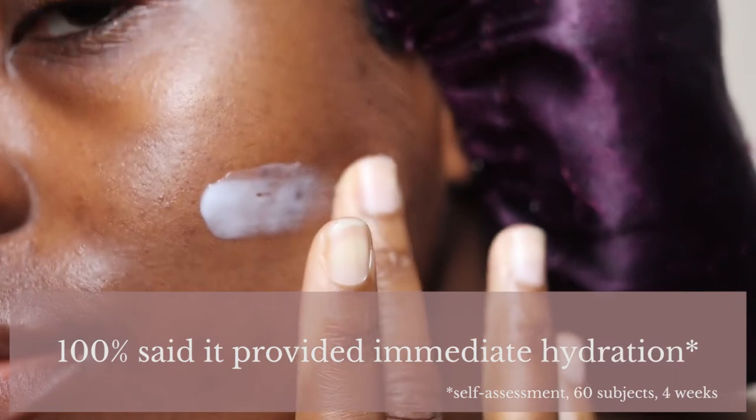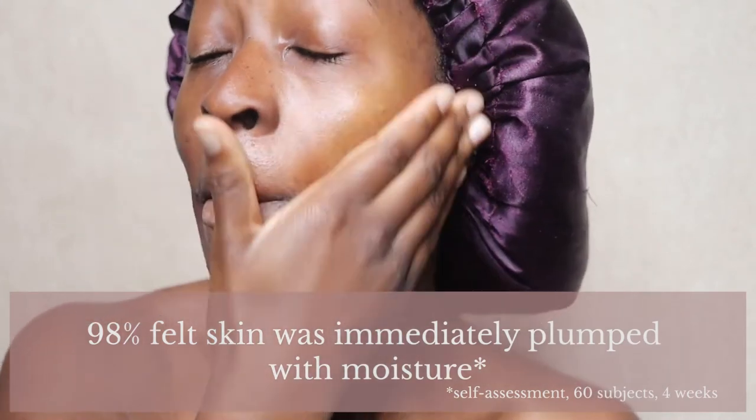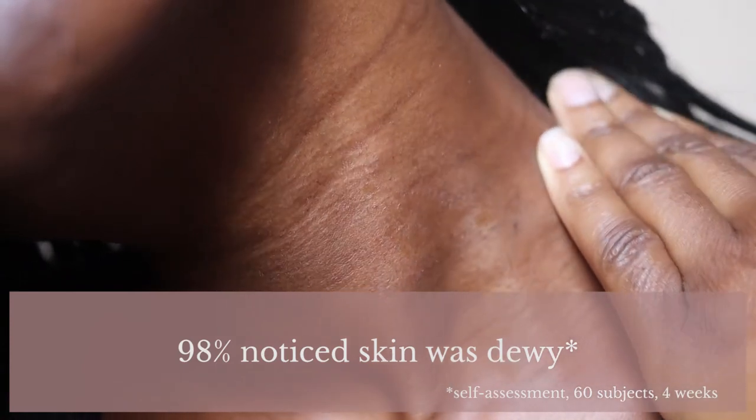In terms of proven benefits, based on a self-assessment of 60 people over four weeks: 100% said it provided immediate hydration, 100% said their skin felt smooth and supple, 98% said their skin was immediately plumped with moisture, 98% noticed their skin was more dewy, and 100% said their skin felt soft. They recommend using this morning and night. I just use it in the morning as I have a separate night cream, and they say to use it after a toner and serum. I've already done toner, essence, and serum, so today we're just doing this face cream and some sunscreen.